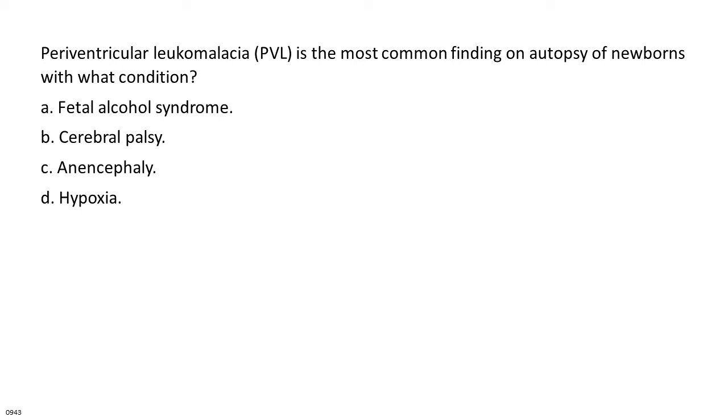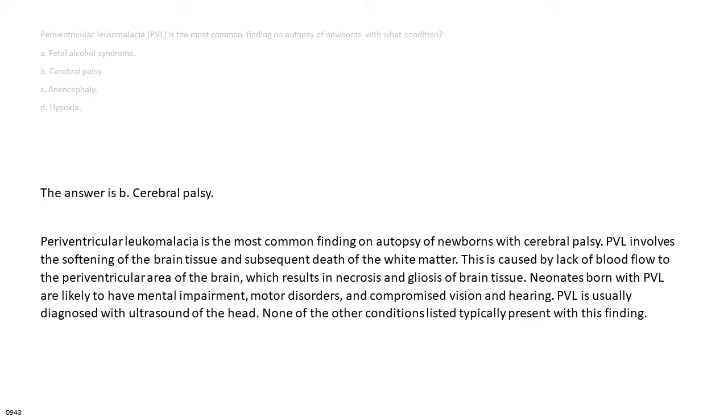Periventricular leukomalacia, PVL, is the most common finding on autopsy of newborns with what condition? A. Fetal alcohol syndrome. B. Cerebral palsy. C. Anencephaly. D. Hypoxia. The answer is B: cerebral palsy. PVL involves softening of brain tissue and subsequent death of white matter caused by lack of blood flow to the periventricular area, resulting in necrosis and gliosis. Neonates with PVL are likely to have mental impairment, motor disorders, and compromised vision and hearing. PVL is usually diagnosed with ultrasound of the head.